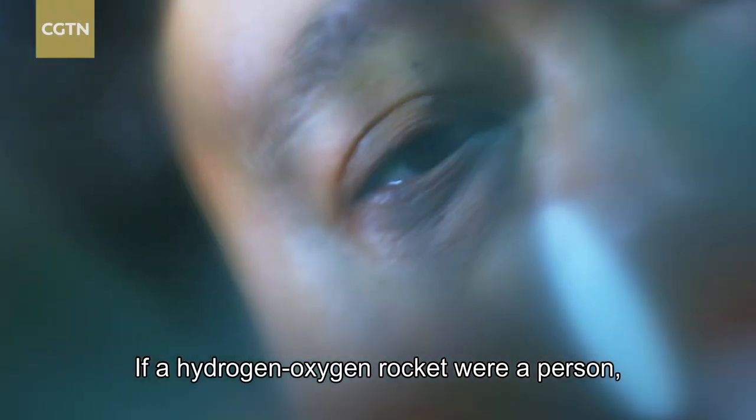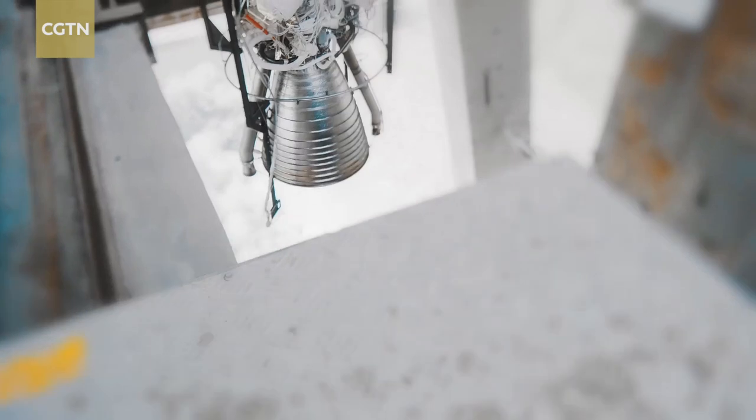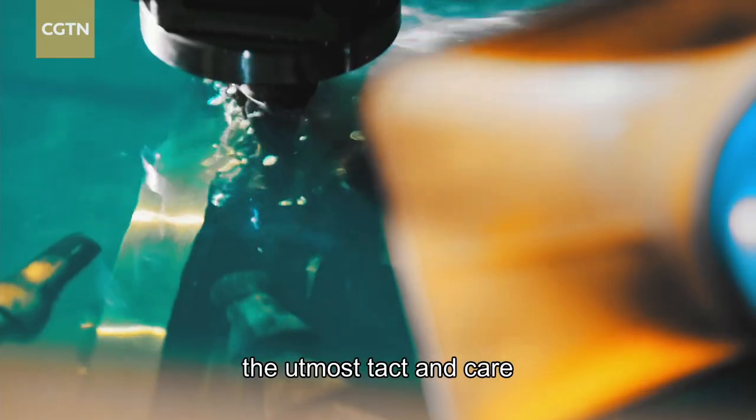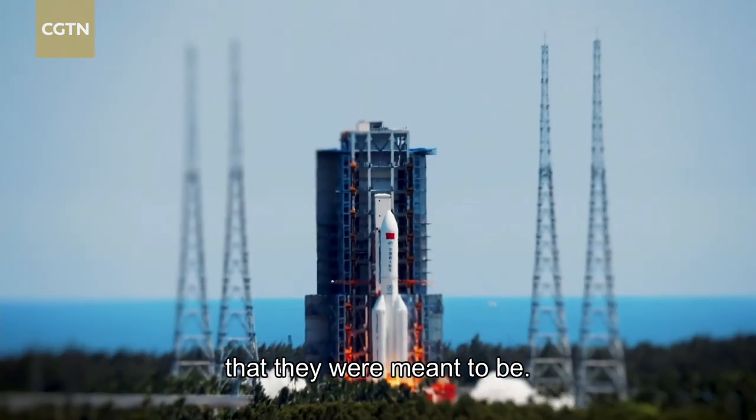If a hydrogen-oxygen rocket were a person, it wouldn't be the easiest of people to get along with. They need to be handled with the utmost tact and care if they are to become the machines of unsurpassed power and efficiency that they were meant to be.